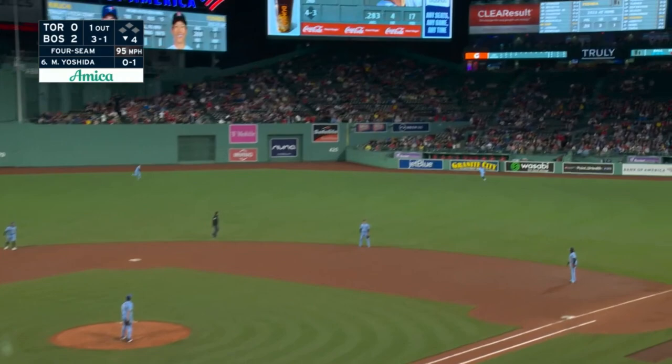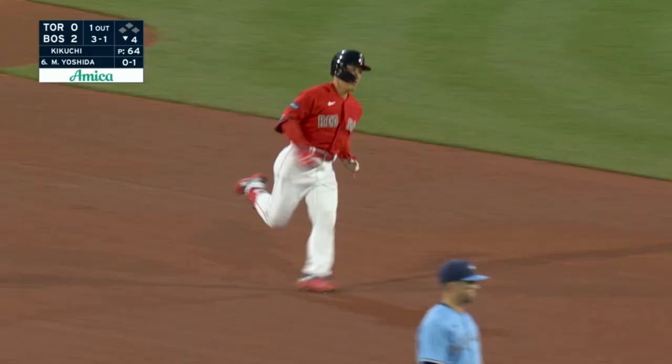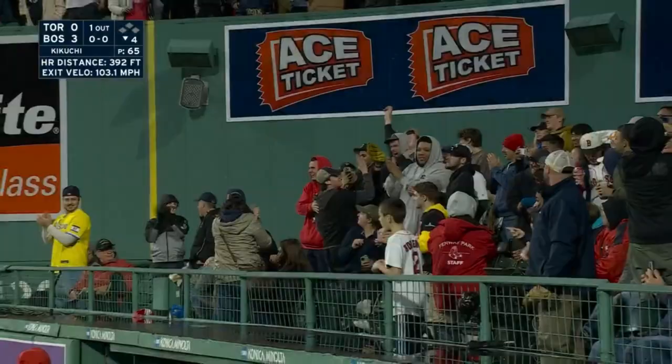There's a drive out to right center, way back — Springer all the way to the wall, leaping up, he can't get it. It's into the bullpen, it's gone. Masi Yoshida — Red Sox — with his second blast tonight, and on top three to nothing.